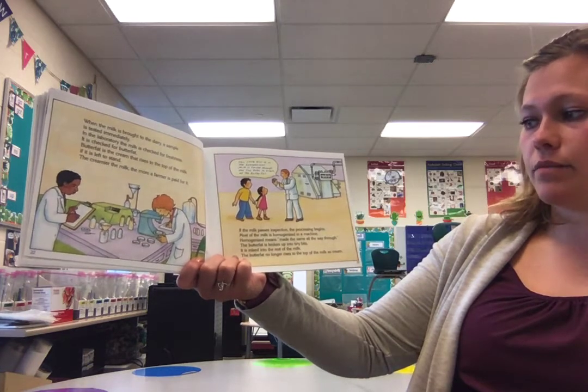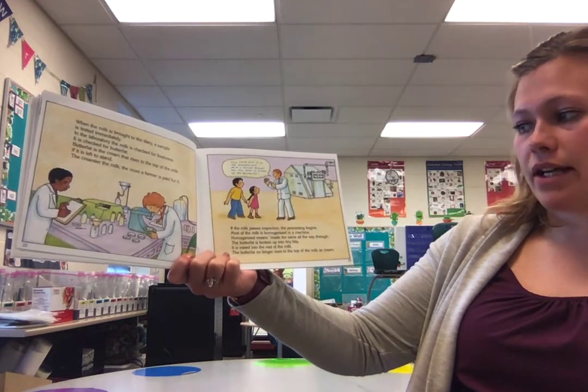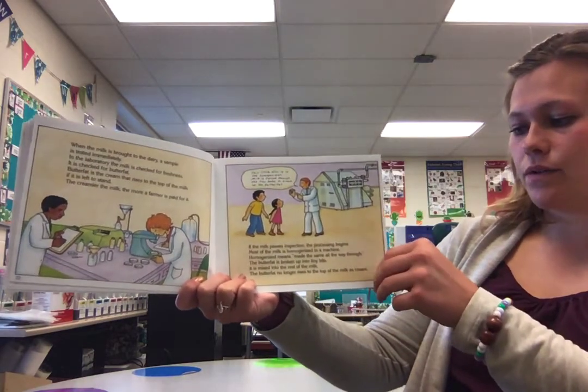Most of the milk is homogenized in a machine. Homogenized means made the same all the way through. The butterfat is broken up into tiny bits and mixed into the rest of the milk. The butterfat no longer rises to the top of the milk as cream.